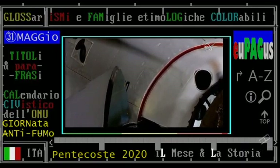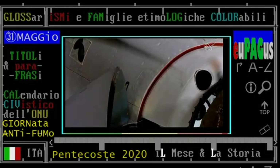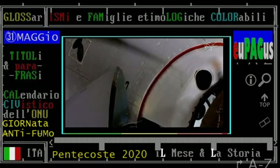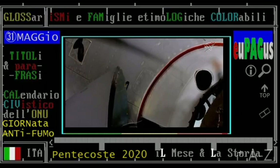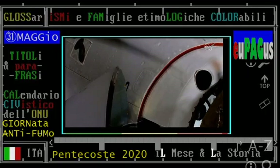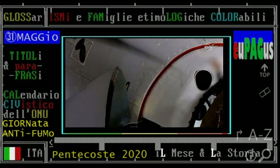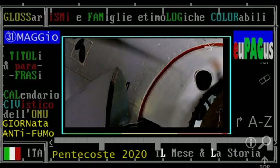We have docking coming at 7:16 a.m. Pacific time, with the station and Dragon flying 262 statute miles right over the border between northern China and Mongolia. You saw a little bit of motion there from Dragon — that was the relative motion that the soft capture system is damping out. Once that motion is clear, the soft capture system will be retracted and Dragon will go for hard capture.